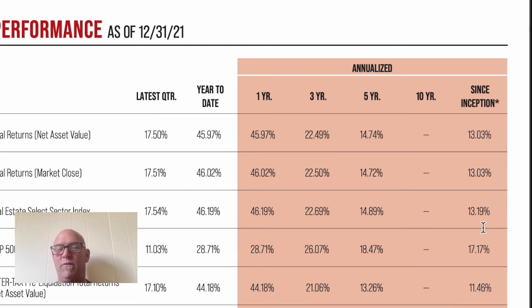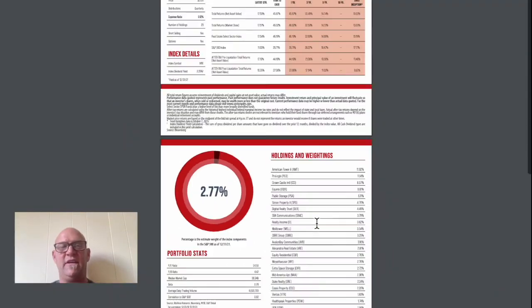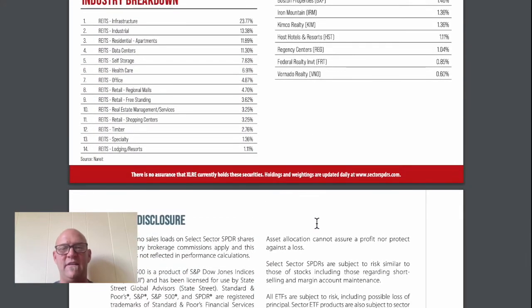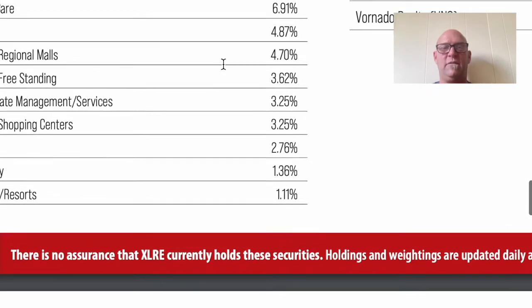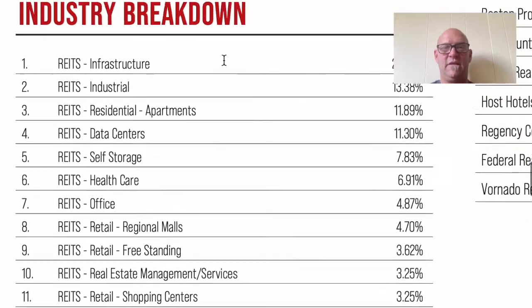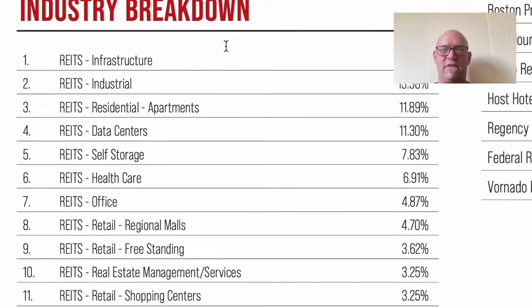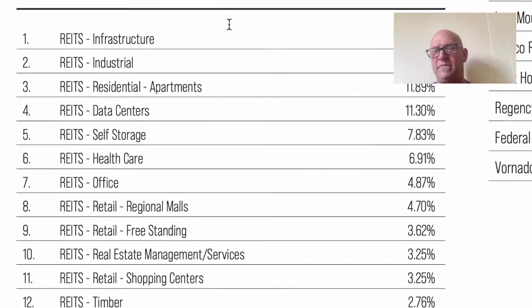Looking at performance: 13.19% since inception — that's pretty amazing. Five-year is almost 15%, and three-year is 22.69%. That was as of last year. These holdings do change over time.